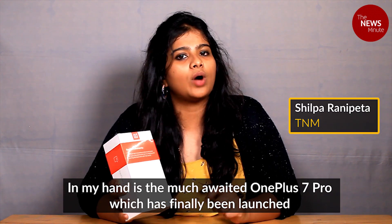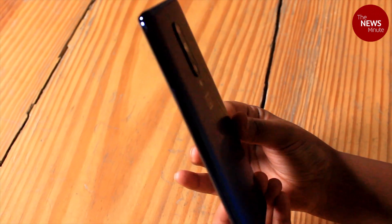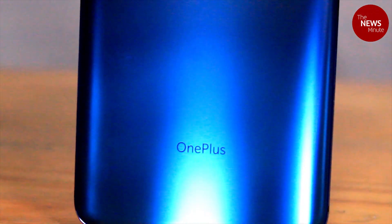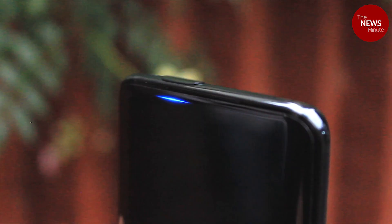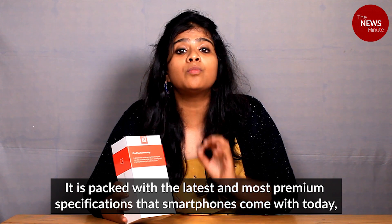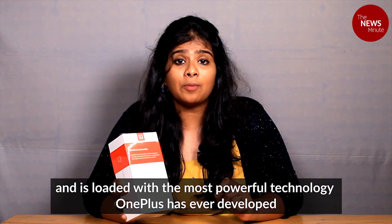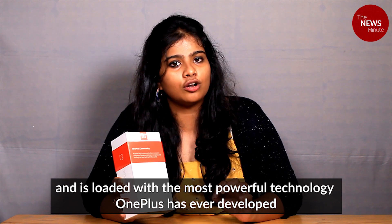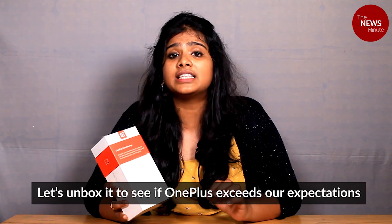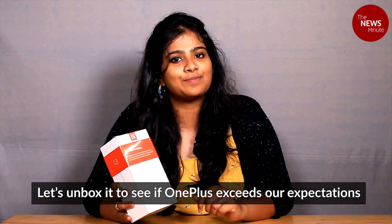In my hand is the much-awaited OnePlus 7 Pro that has finally been launched. The OnePlus 7 Pro comes with the latest and the most premium specifications that smartphones offer today, and OnePlus has loaded it with the most powerful technology it has ever built. So I'm going to unbox this now to see if OnePlus has optimized it to a point that exceeds our expectations.